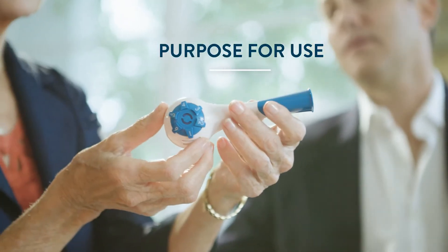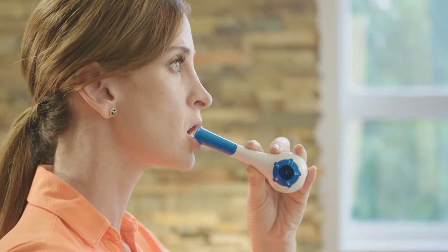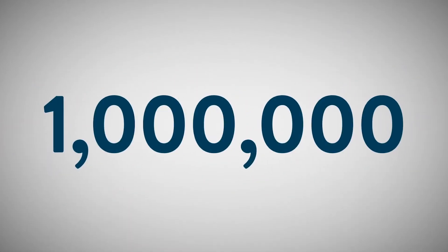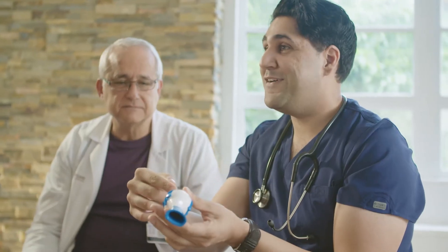Its purpose is to improve respiratory muscle weakness, dyspnea, quality of life, and speech and swallow performance. The first Breather was invented by therapist Peggy Nicholson in 1980 and has been prescribed to over 1 million patients. This new model builds on the success of the original and strives to further meet the needs of patients worldwide.